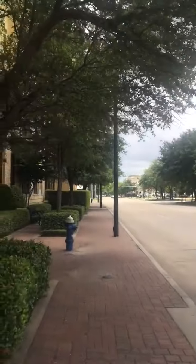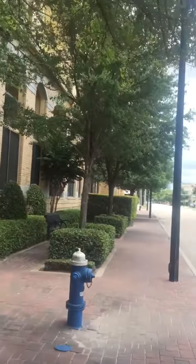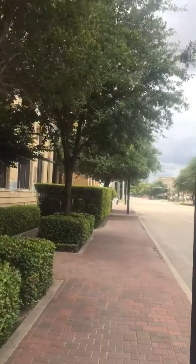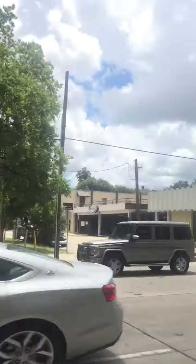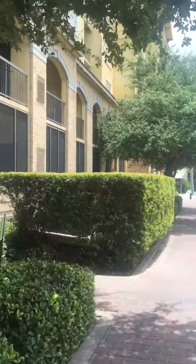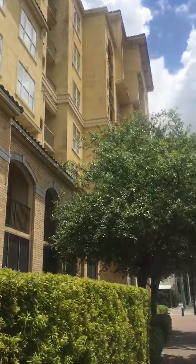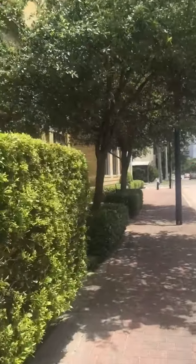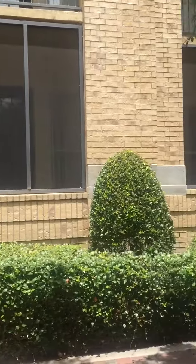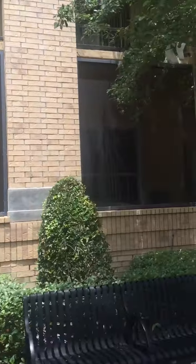Highway 59 is visible from the south end and it's quite close to a Fiesta. I'm going to show you a view of the outside of the apartment complex. This is actually the exterior to some of the first floor units. As you can see, it's screened in.